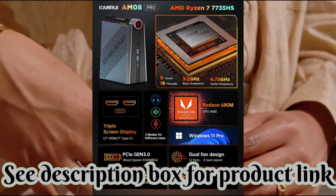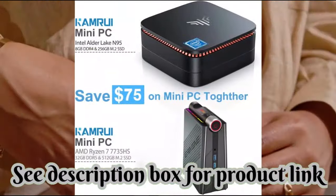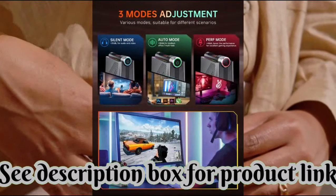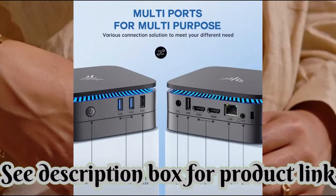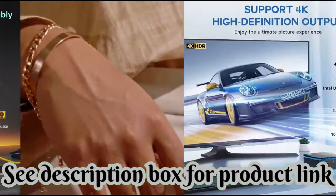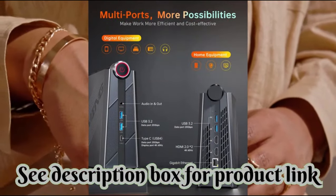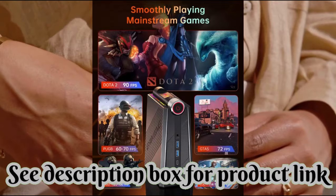RAM memory installed size: 8GB. CPU model: AMD Ryzen 7. Color: black. Special feature: mini PC. CPU manufacturer: Intel. Connectivity technology: Bluetooth. CPU speed: 3.4GHz. RAM memory technology: DDR5. Hard disk description: SSD.